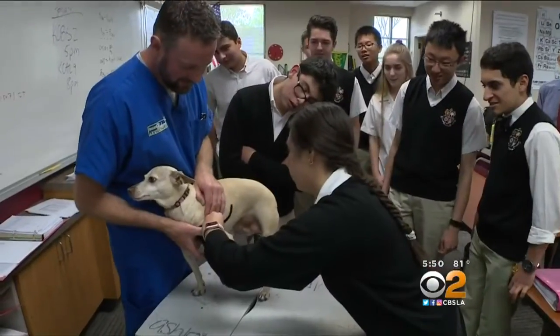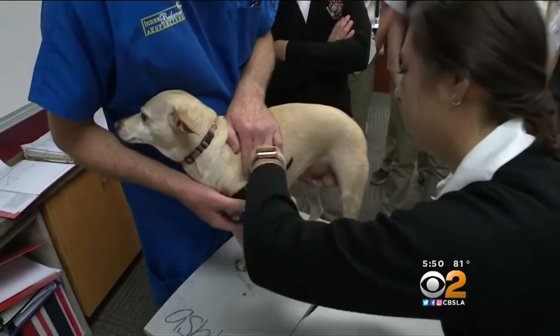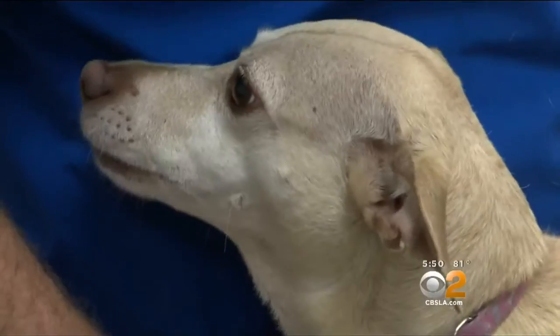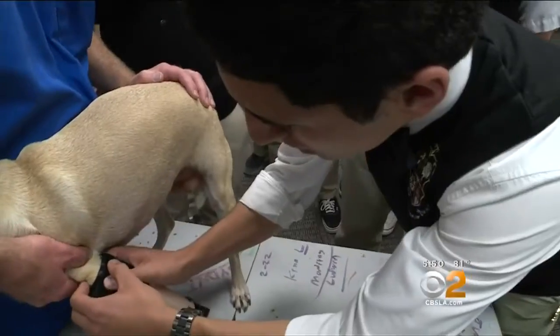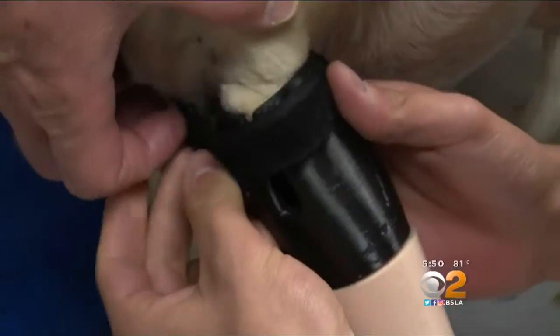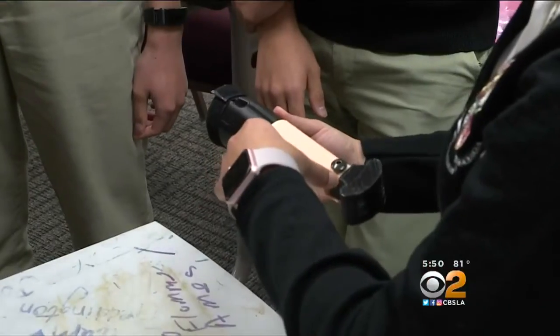Today the students tried it on Isabel for size. We're probably going to have to do a harness, seeing how she retracts it so much. Isabel was a good patient but not quite sure what to make of her new leg. The students have more work to do, but they are determined to make it right.